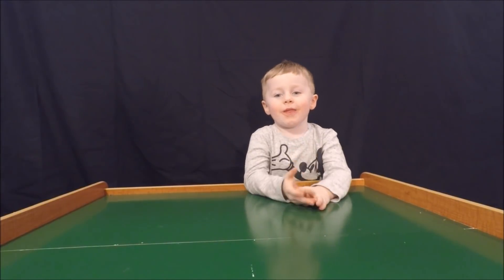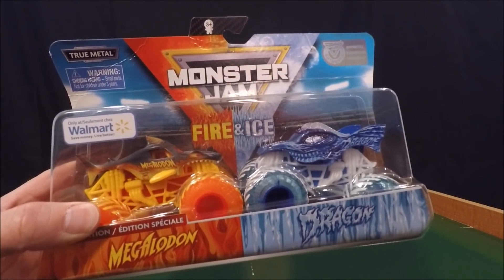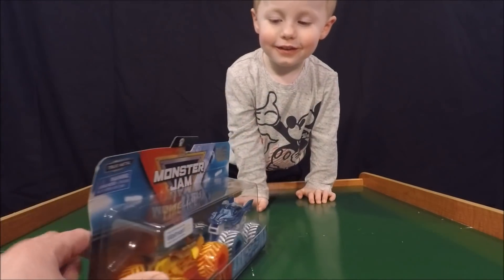Griffin and I are really excited because we finally found Megalodon and Ice Dragon — this is the last one we needed to complete our set. Now we have all 13 fire and ice Monster Jam trucks. Griffin, do you want to open this guy up?